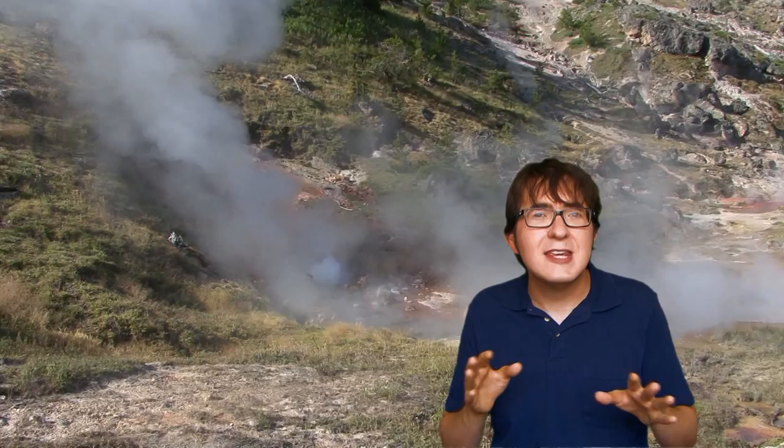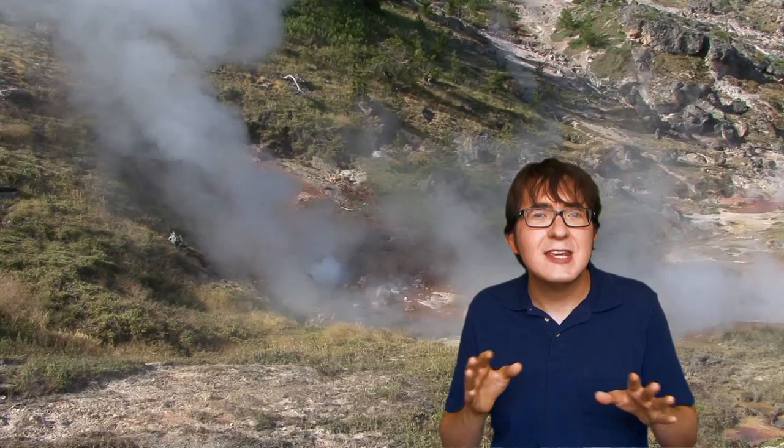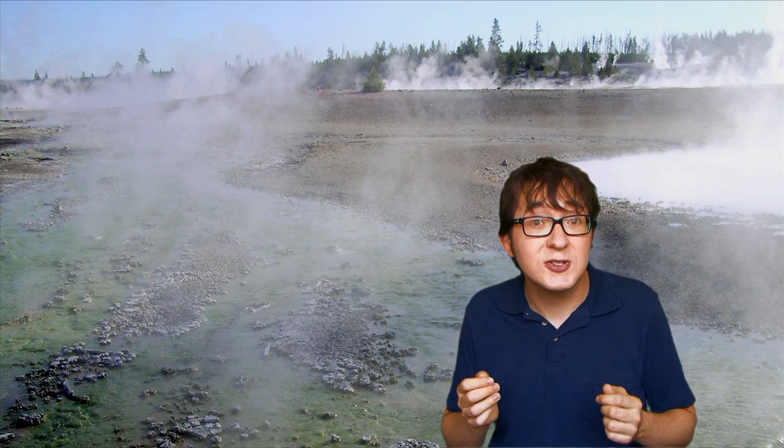With all the steam and the rocks and the pools of goo, this area really looks like it might have looked a million years ago — except for the wooden pathway the park built for you to walk on.